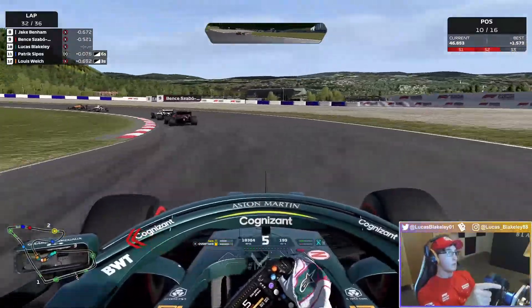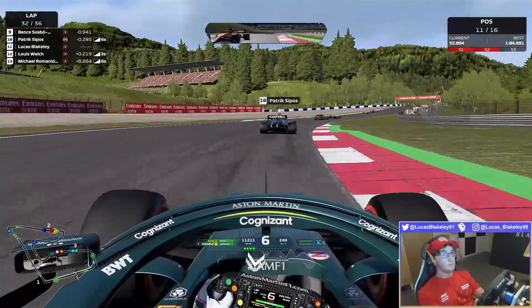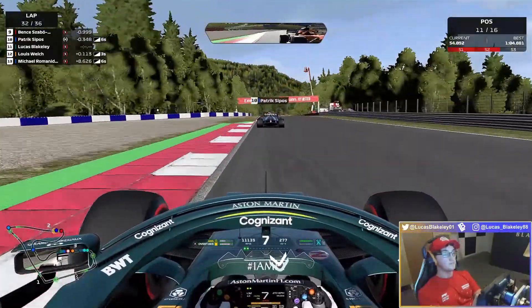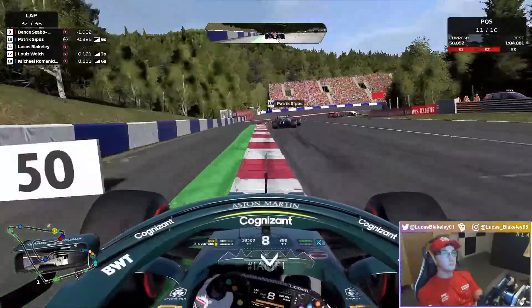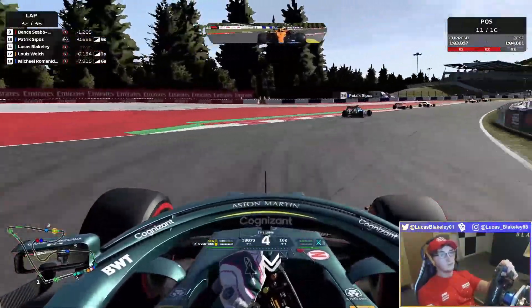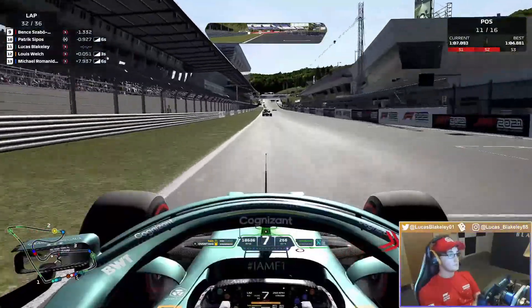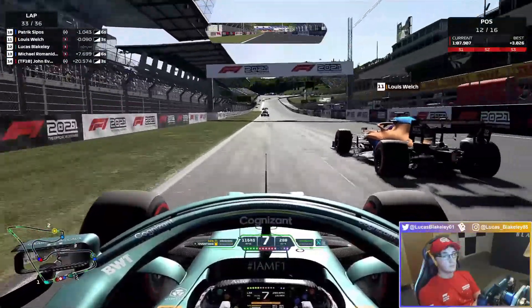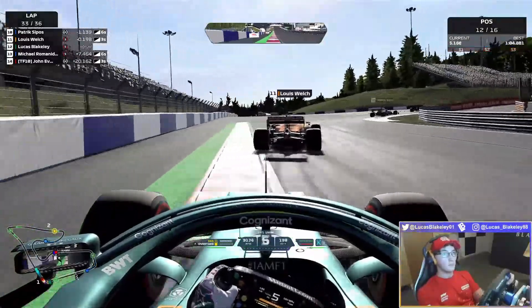Patrick Sipos going up the inside on the hard tyres. Lewis Welch thinking about going up our inside into turn nine, but he'll get us on the next corner anyway with our understeer. That's really it for the race — there's no one else behind us to catch and pass us. It's sadly going to be not a points finish.